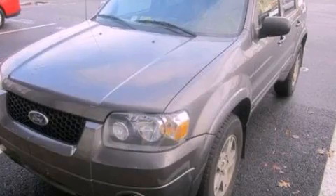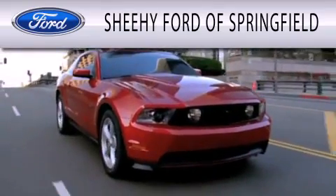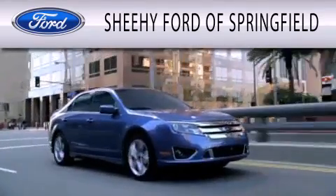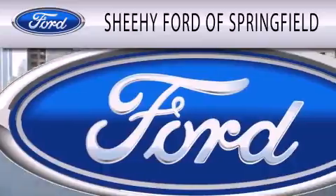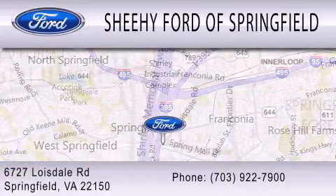This vehicle is sure to sell fast. Call and arrange your test drive today. Sheehy Ford of Springfield is dedicated to doing everything possible to ensure that the experience you have selecting your next vehicle is as pleasant as possible. We are located at 6727 Loisdell Road in Springfield.